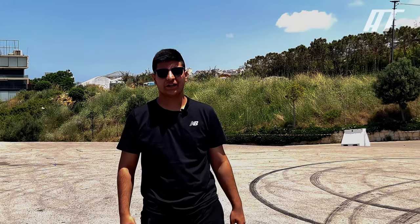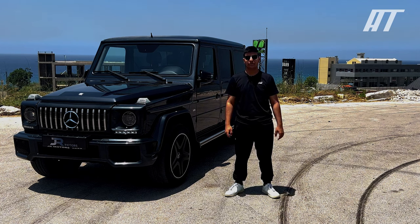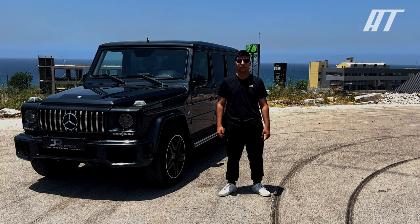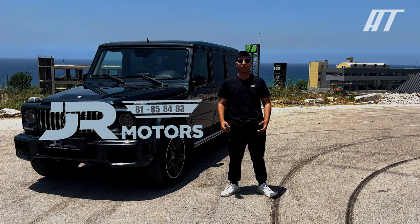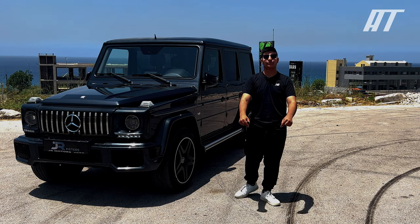Hi everyone and welcome to the channel. Today I'm going to be taking a look at the 2015 Mercedes G-Class G500. This SUV is known for its rough off-road capabilities, luxury interior, and powerful engine. Thanks to GR Motors for letting us review this luxurious SUV — for more information there is a link down in the description.